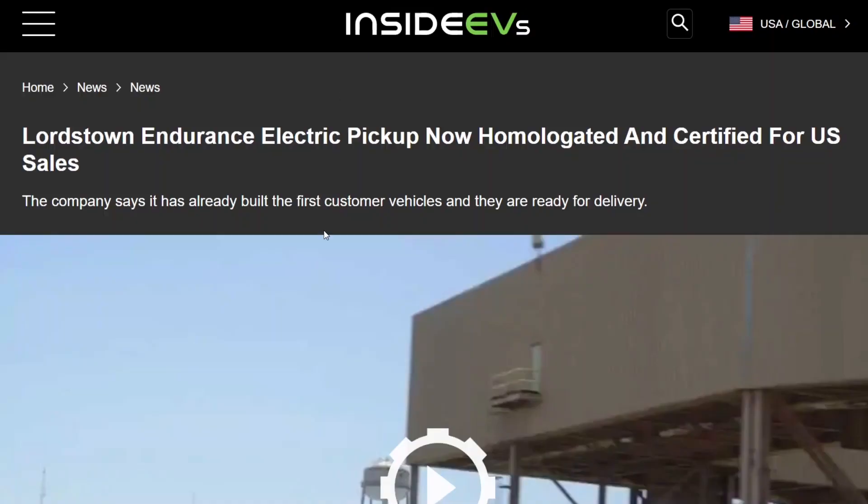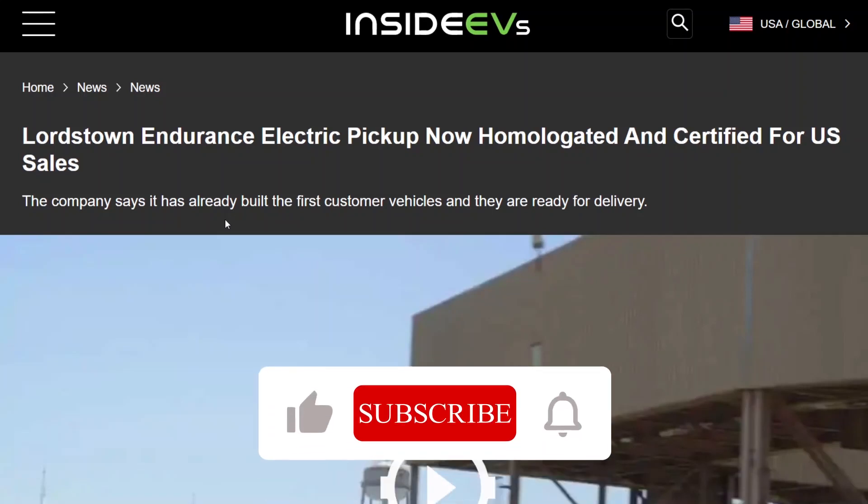Today is November 29th, 2022, and Lordstown Motors has now homologated and certified for U.S. sales. I was today years old when I found out what homologated means — it just means they have gotten approval from the United States to sell the vehicle in the United States.